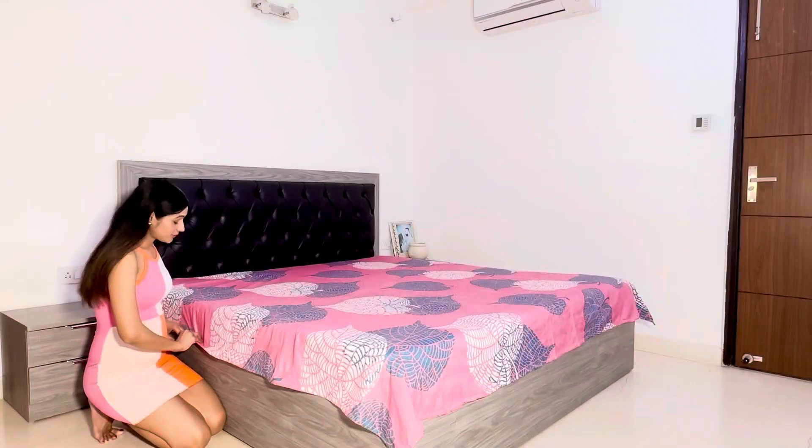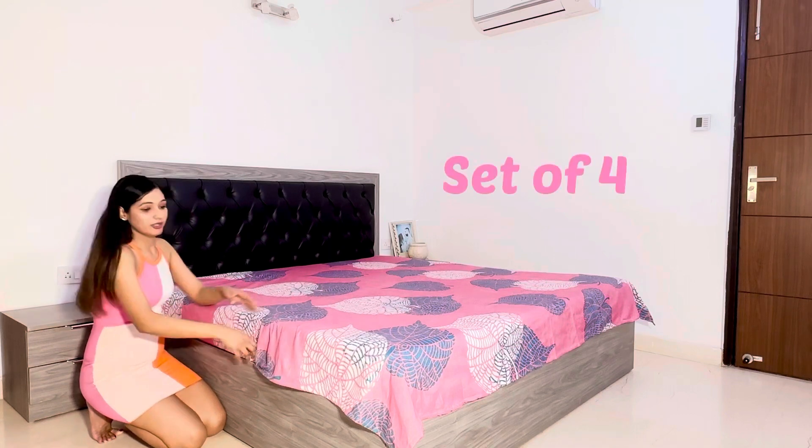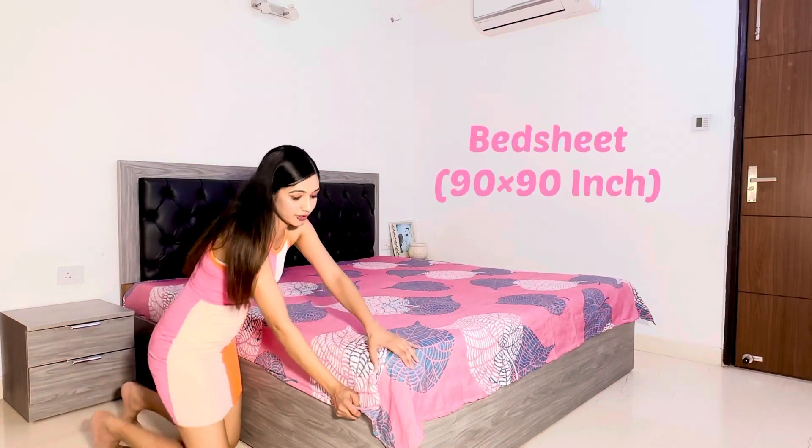It has a blanket, an AC comforter, a bed sheet, and two pillow covers. I'm giving a new look to my room — you can see how beautiful it's looking.